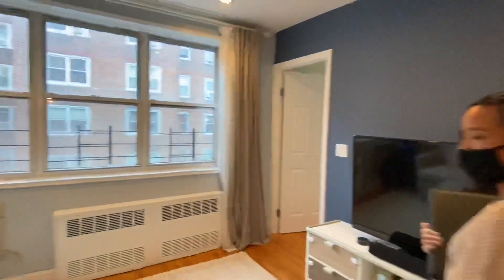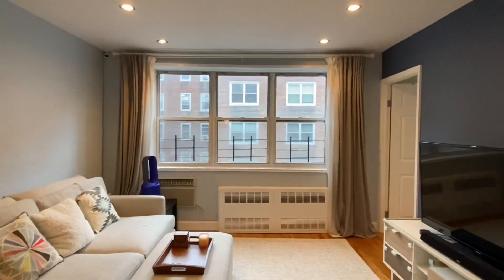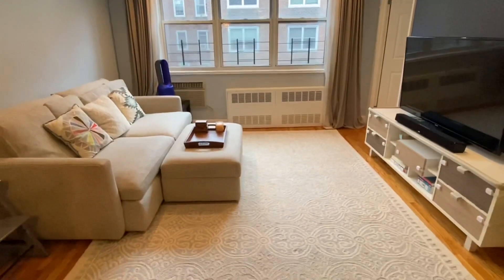Here you have a living room space, very nicely appointed. As you can see the size of the windows — they take up a majority of the space here in the living room, and you have the neighboring building just across the way.